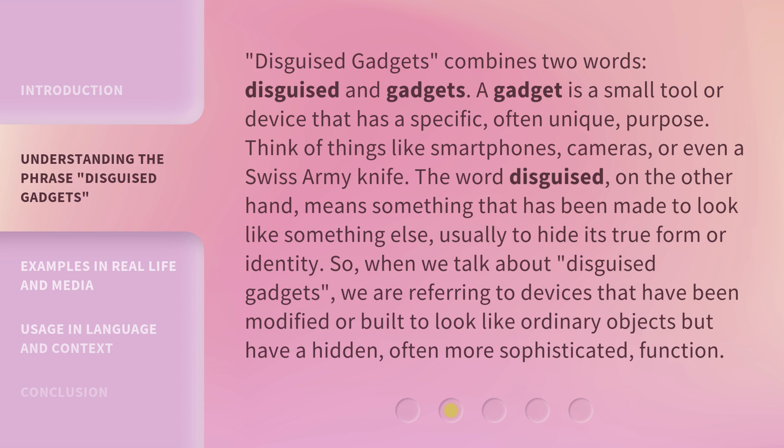So, when we talk about disguised gadgets, we are referring to devices that have been modified or built to look like ordinary objects but have a hidden, often more sophisticated, function.